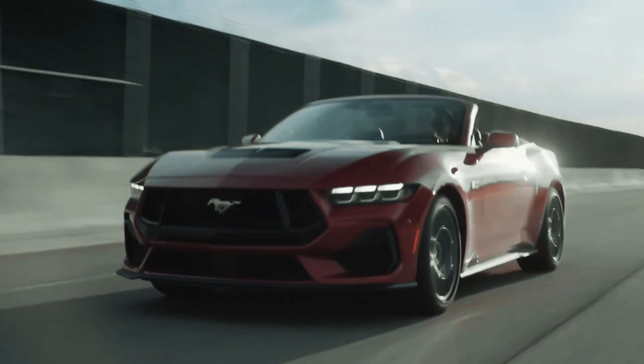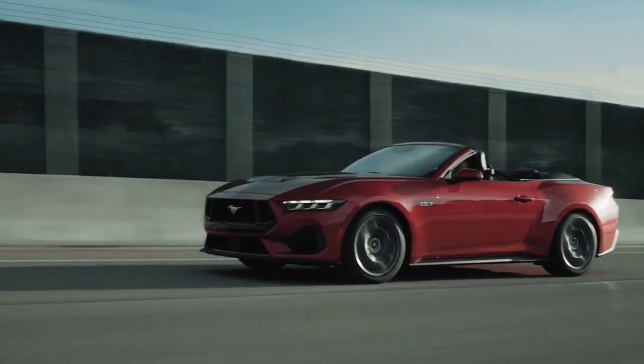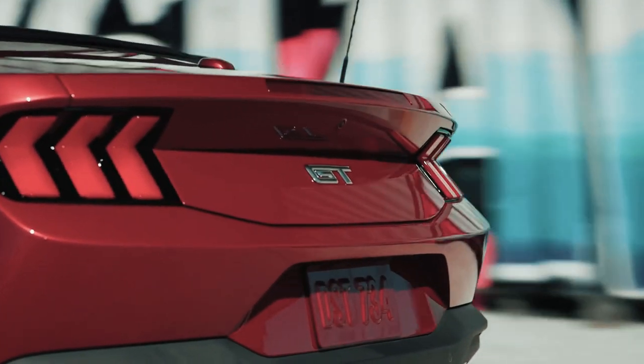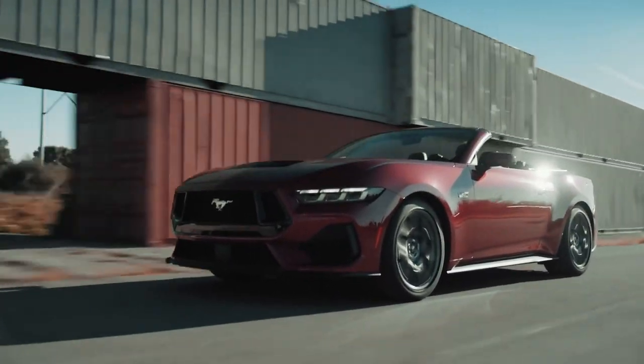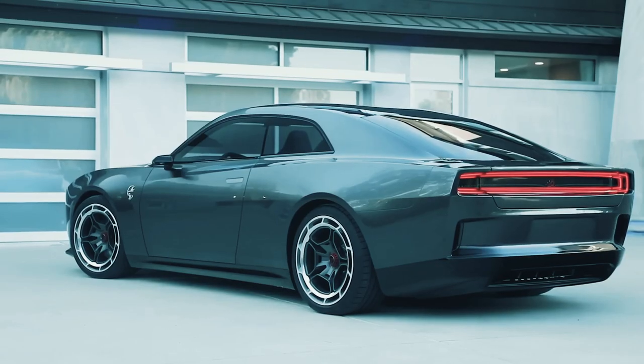If you really want to enjoy the sound of that V8, you probably want to go for the Mustang convertible. This new seventh generation model continues the rich history of drop-top muscle cars — Ford has kept it simple with a fabric roof that folds away neatly into the boot.